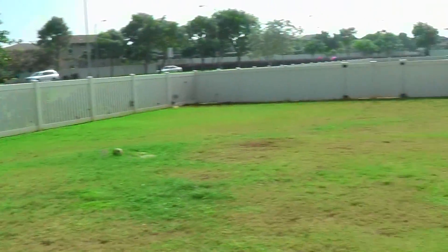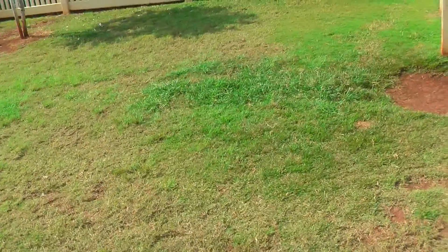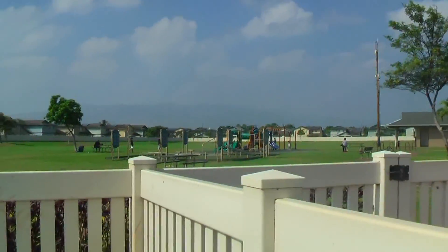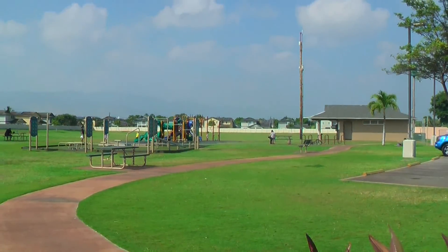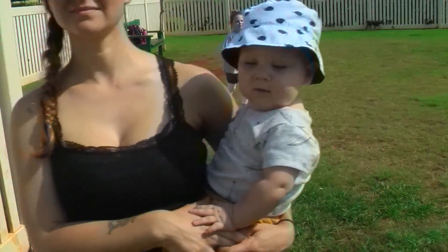In our little area they have two dog parks — this one, which is for small dogs, and then one way over there for big dogs. And then they have a big field and a kid's playground. We do work out here sometimes. It's actually where she first started to get back into shape.